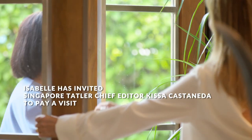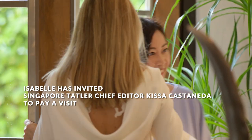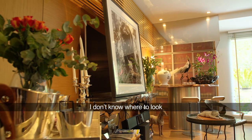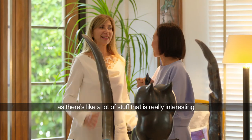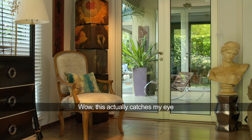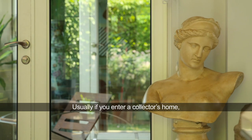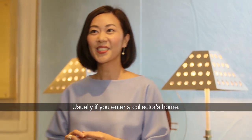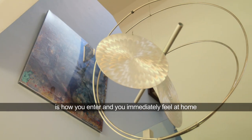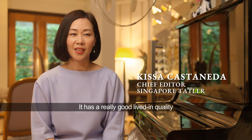Hello, how are you? Nice to meet you. Thanks for having me. Look at this place — I don't know where to look because there's a lot of stuff that's really interesting. Well, this one actually catches my eye — the Roman bust. Usually if you enter a collector's home it can feel like a gallery, but what I really liked about Isabelle's house is how you enter and you immediately feel at home. It has a really good lived-in quality.